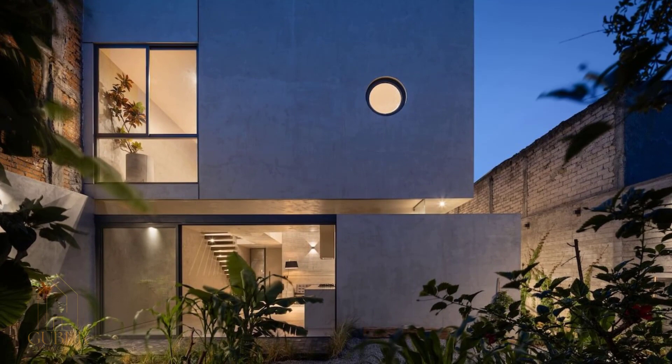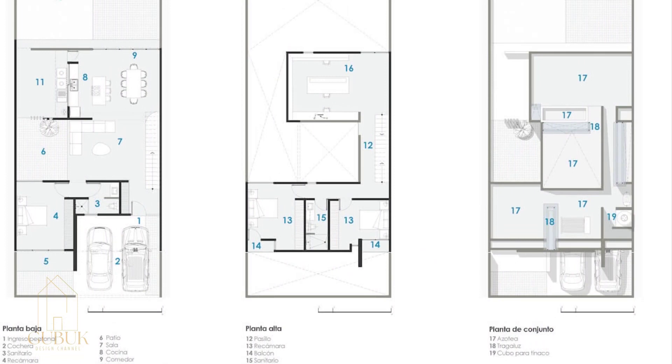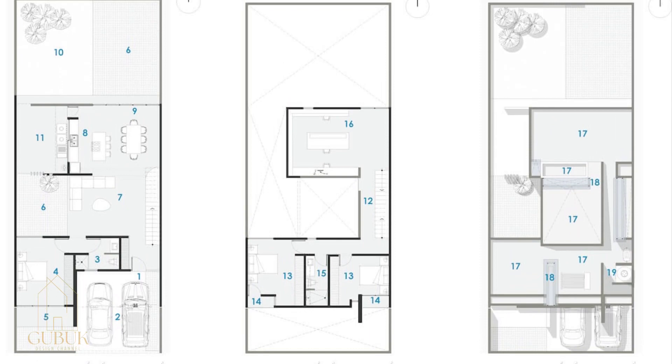It is important to remember that a home is not just a place to live, but also a place where we can gather with family and loved ones. Therefore, it is important to choose a home design that suits your needs and lifestyle.